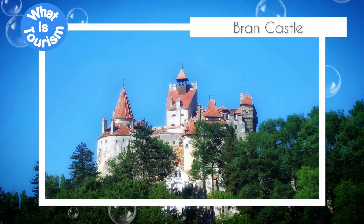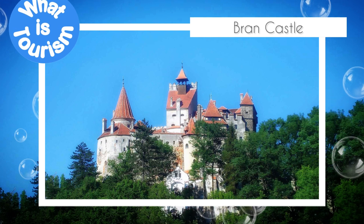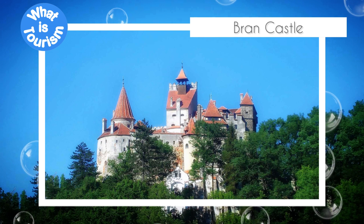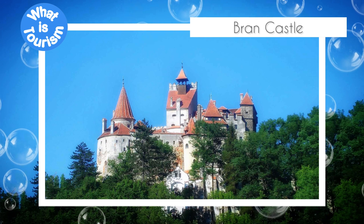The castle is situated on top of a hill and offers breathtaking views of the surrounding mountains and valleys. Built in the 14th century, Bran Castle was originally a fortress designed to protect the trade route between Transylvania and Wallachia. It was strategically placed to keep an eye on the nearby mountain passes and to defend against invaders.